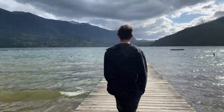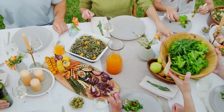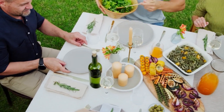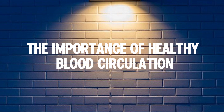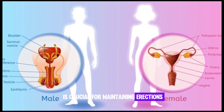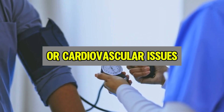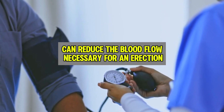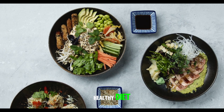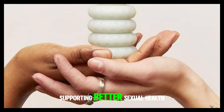Simple changes like walking 30 minutes a day, eating a diet rich in fruits and vegetables, and managing stress can make a world of difference in maintaining healthy erections. It's essential to remember that healthy blood circulation is crucial for maintaining erections. Conditions like high blood pressure or cardiovascular issues can reduce the blood flow necessary for an erection. Regular physical activity and a healthy diet rich in fruits, vegetables, and whole grains can improve circulation, supporting better sexual health.